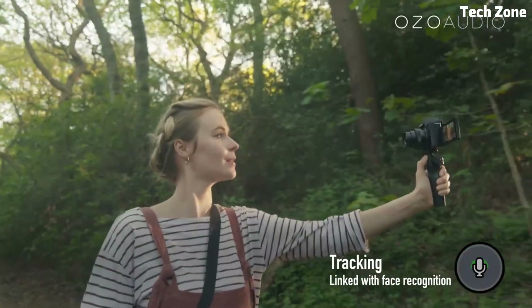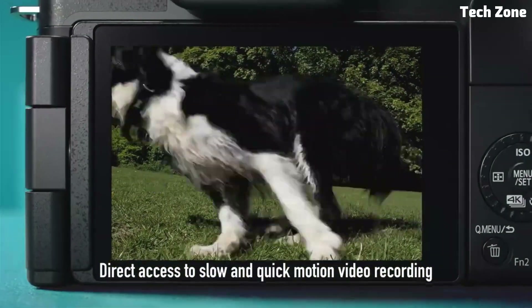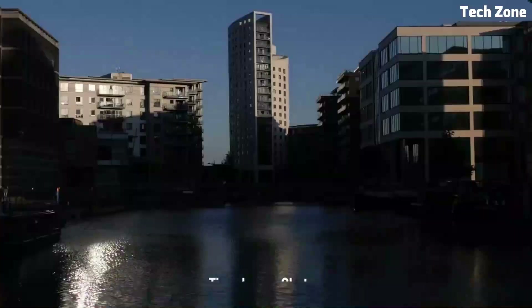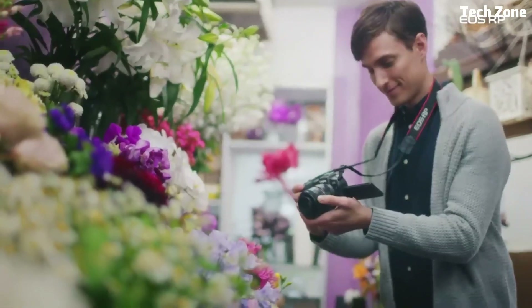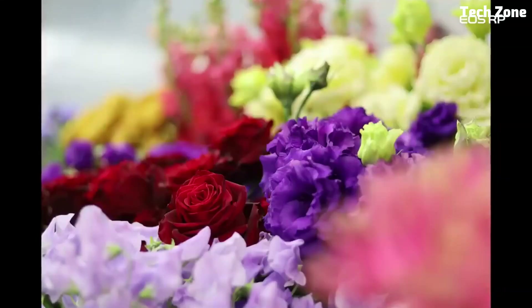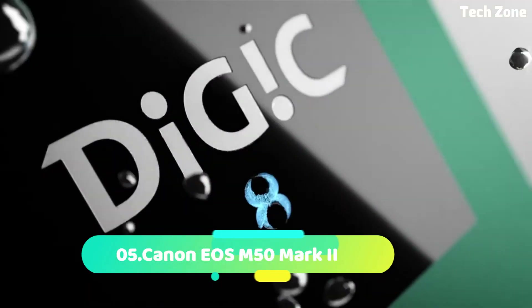In this video we'll be showcasing some of the top picks for budget mirrorless cameras that offer great value for money — from compact and lightweight models to ones packed with advanced features. There's something for every photographer's needs and preferences. So if you're ready to take your photography game to the next level without breaking the bank, stick around as we explore the best budget mirrorless cameras.